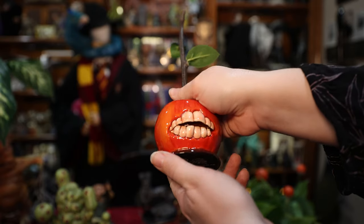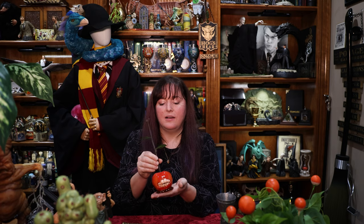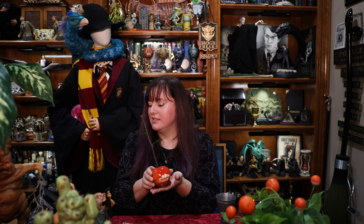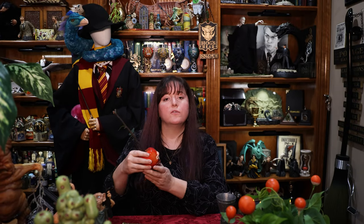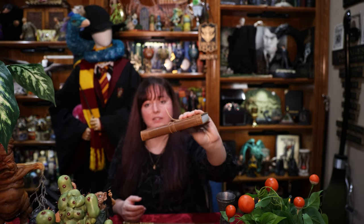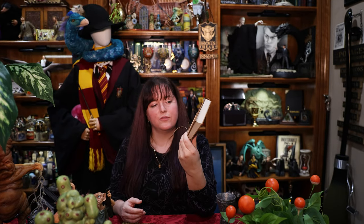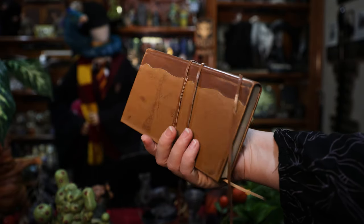There are also Fantastic Beasts items discontinued by Noble Collection. There is this — it's a pen. You see it in a carnival scene in Crimes of Grindelwald. It's called the Carnival Apple Pen, which makes sense. Then we have Newt Scamander's journal — just this tiny little journal. This thing is small. I guess I never really paid close attention to his journal in the movies, but there's no way it's this small. I wonder why they made such a small version.